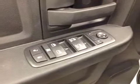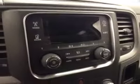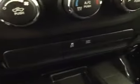Interior options: you have power locks, power windows, power mirrors, manual driver seat, light controls, cruise control, AM-FM radio with auxiliary USB capabilities, climate controls, traction controls, four-wheel drive controls. Center console doubles as a seat. Upholstery is cloth, color is diesel gray.